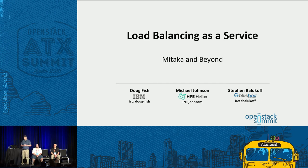Sorry for the delay — we had a cabling problem. Welcome to Load Balancing as a Service: Mitaka and Beyond. This is an ongoing series talking about what we've done in load balancing in the previous cycle and what we're going to be doing going forward into Newton.